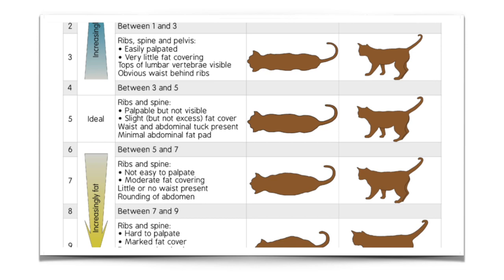Using a body condition score chart is very helpful. What you want to do is touch your kitten's ribs — if you can feel them easily, then your kitten is at perfect weight. But if it feels like they're wearing a heavy sweater, your kitten might be getting a little heavy and you may want to slowly bring down that percentage, maybe from 3 percent to 2.8 percent, just slightly. And if all you can feel is bones, clearly your kitten is not eating enough and you should be feeding more.